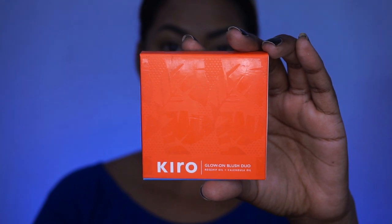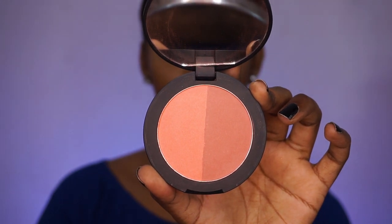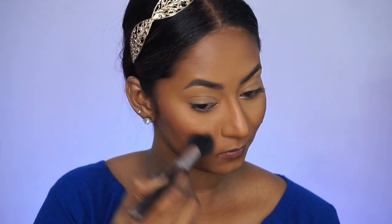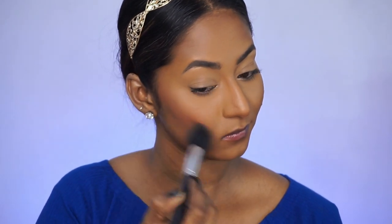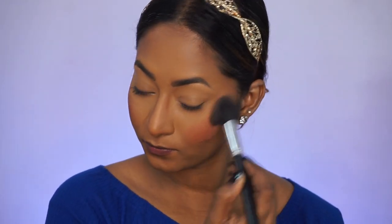The next product is their Glow On Blush Duo. This is formulated with rosehip oil and calendula oil, and the packaging is gorgeous — very sturdy with an inbuilt mirror. It has two shades: Classic Coral and Cool Cinnamon. I'm using the shade Cool Cinnamon. It's a beautiful, buildable blush formula, highly pigmented and easy to blend on the cheeks. I'm also applying a little bit of the same blush onto the crease of my eyes so that the whole makeup look feels cohesive.